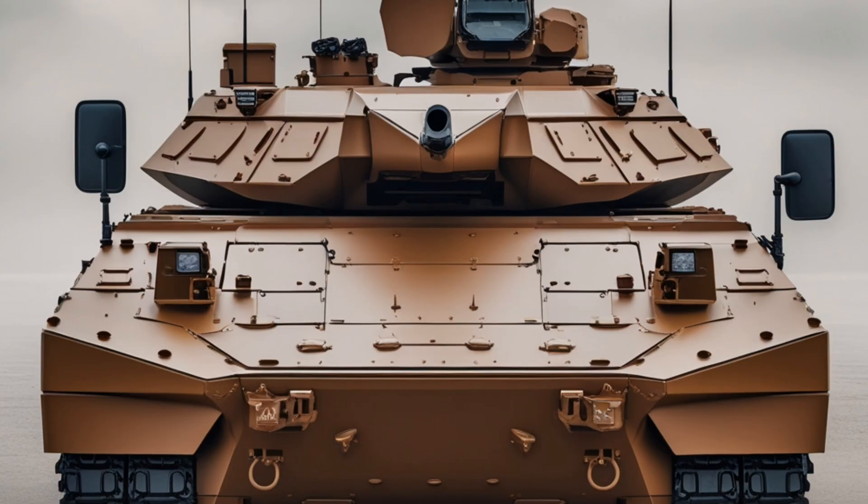For Singapore, the Terrex II is more than just a vehicle. It is a symbol of self-reliance, innovation, and a forward-looking military doctrine designed for the challenges of the 21st century.